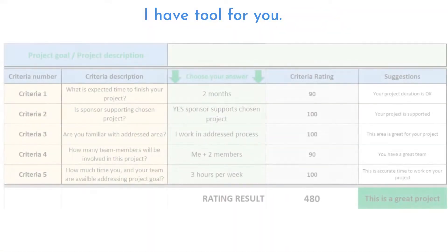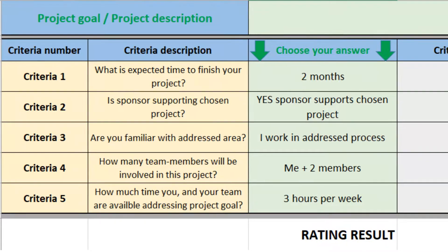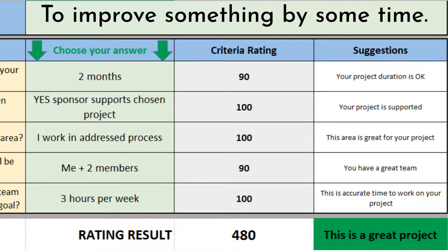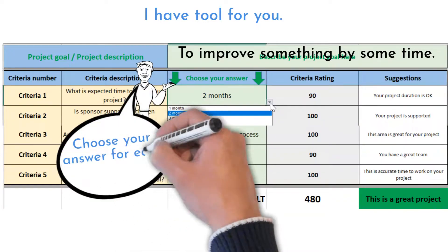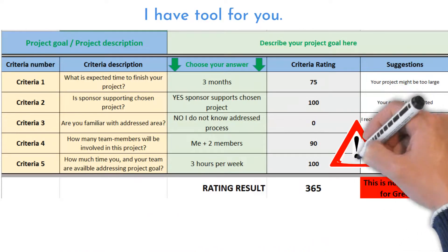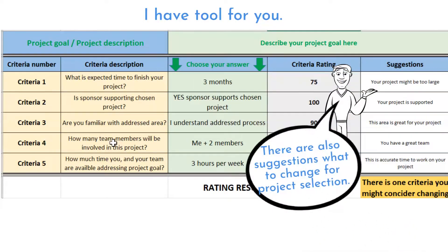I have developed an easy Excel tool that will help you choose the right Green Belt certification project. The link to download it is under the video. Write down the goal or project description in the top section — it should contain words like 'to improve' or 'to increase' for a DMAIC project type. Identify each criteria option based on the previous instructions. You will see if your project is okay for certification purposes. Your chances to finish on time decrease with a lower final number. I suggest decreasing the scope or choosing another project if the final rating is red. Try to think about how you can increase sections with lower ratings.